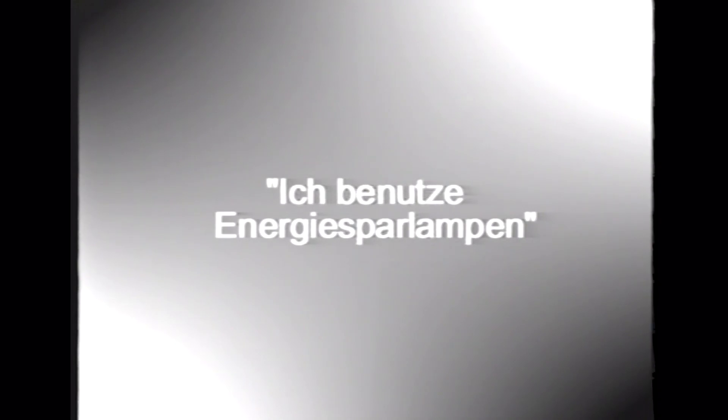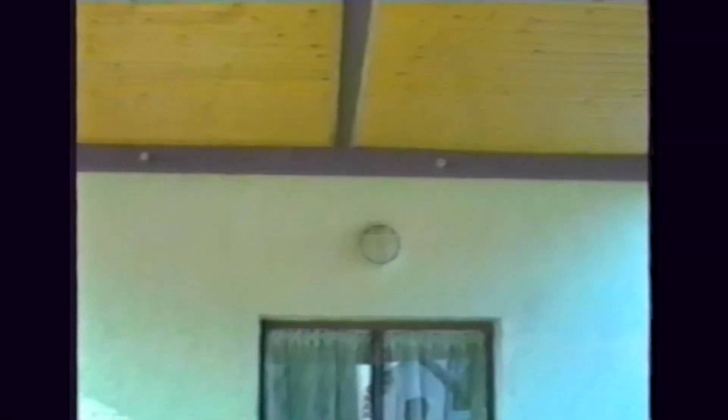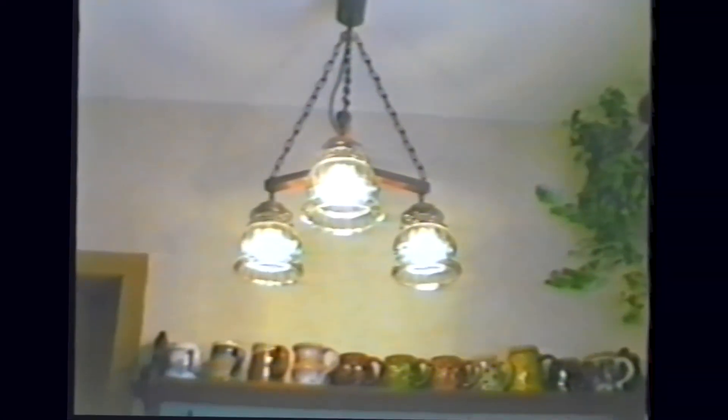Das ist ein Bewegungsmelder – dieser geht an, wenn sich jemand im Dunkeln davor bewegt. In kleine Lampen sollte man kleine Glühbirnen eindrehen, weil diese nicht so viel Watt benötigen. In große Lampen sollte man große Glühbirnen eindrehen. Strom sparen kann man durch Abschalten der Zimmerbeleuchtung, wenn man sich nicht im Raum befindet, und durch Energiesparlampen.